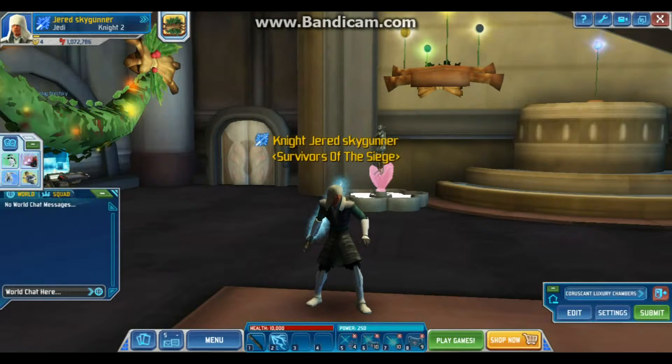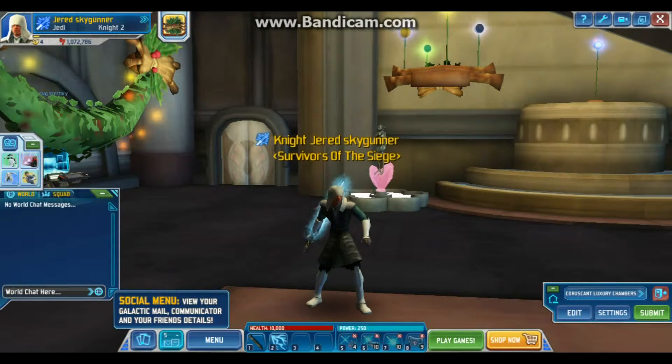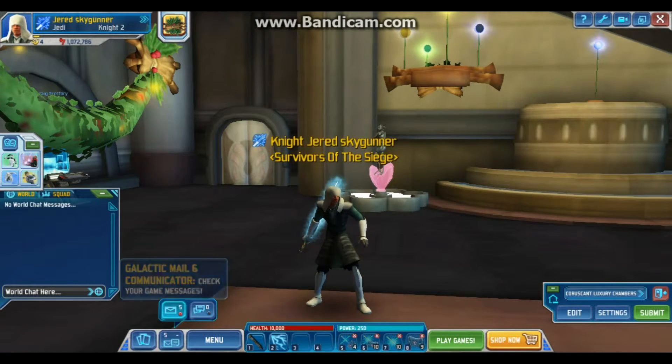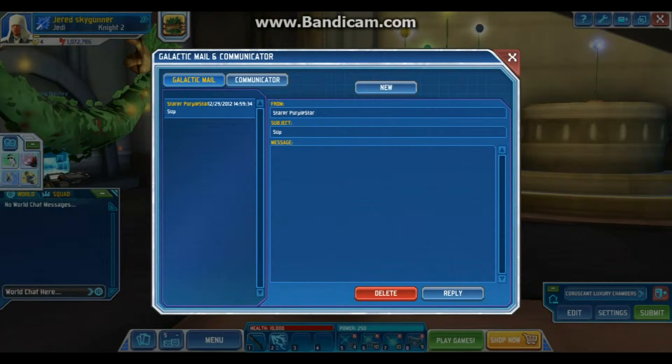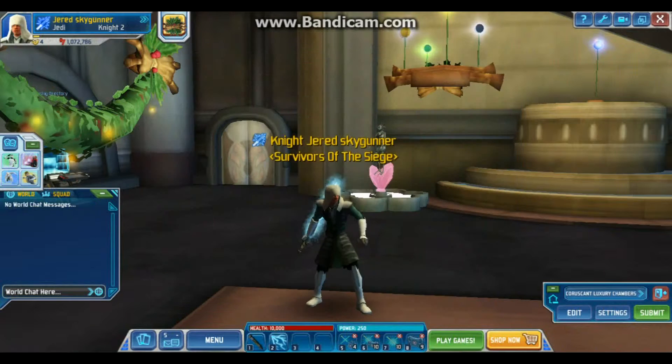Hello guys, this is Jared Skagunner from Jared Skagunner Productions. Today is January 4th, 2013, a Friday, so we'll be looking at today's update. First in this daily sale we have a pet for 225 station cash, and let's check the shops now.